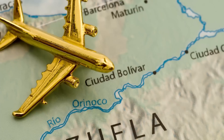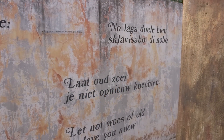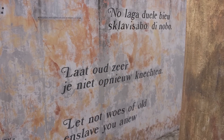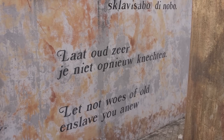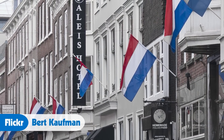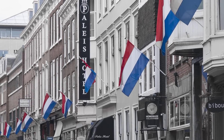I've been to Curaçao, and one thing that really struck me is that the average person on the street can speak four languages: English, Spanish, Dutch, and the local dialect called Papiamento. Here in the U.S., we're getting by with one — two, if you're lucky. I experienced the same thing when I was in Holland; most people there speak two to three languages including English. So maybe that's a Dutch thing.